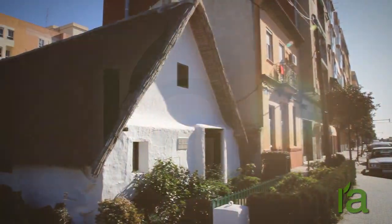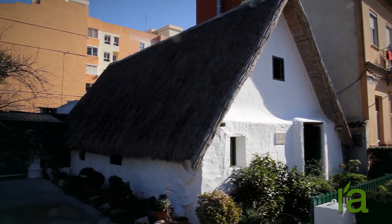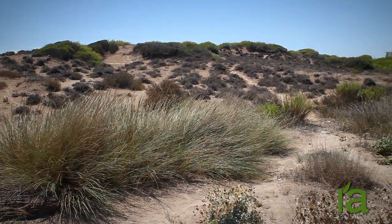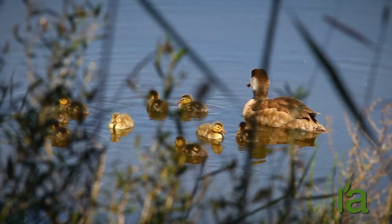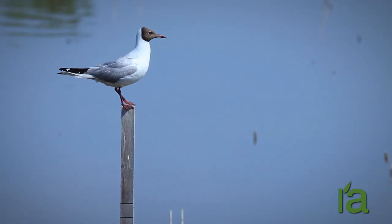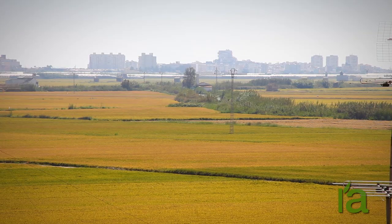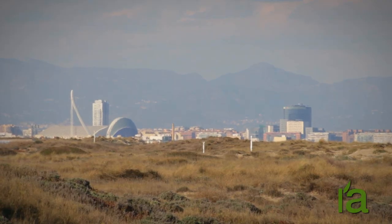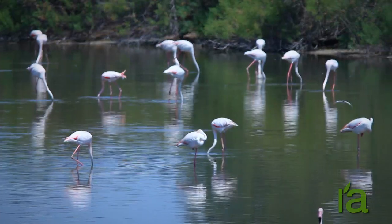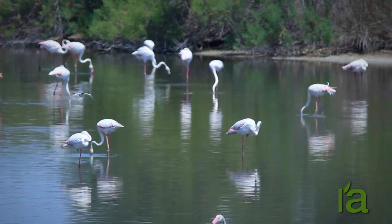Surrounding the Albufera lake is one of the most interesting traditional landscapes on the Mediterranean coast of Spain, also one of the most environmentally valuable areas on the peninsula. However, this wealth of biodiversity is under pressure due to the fact that it is surrounded by a major metropolis with over one and a half million inhabitants. Its eutrophic waters prevent it from reaching its true ecological potential.